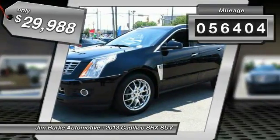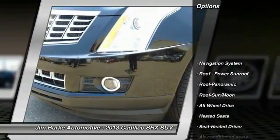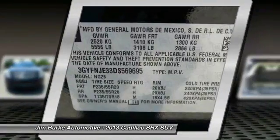This vehicle has less than 60,000 miles. Here are some of this vehicle's great options: Bose Sound System, Navigation System, Anti-Lock Braking System, All-Wheel Drive, Traction Control, Power Passenger Seat.